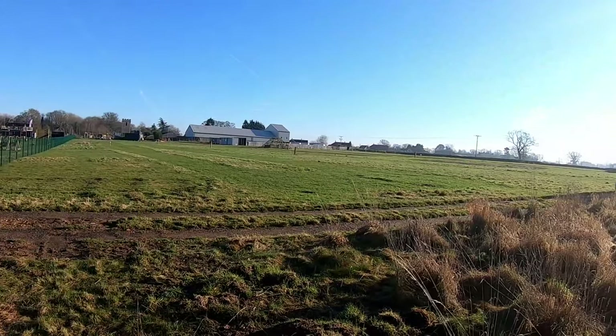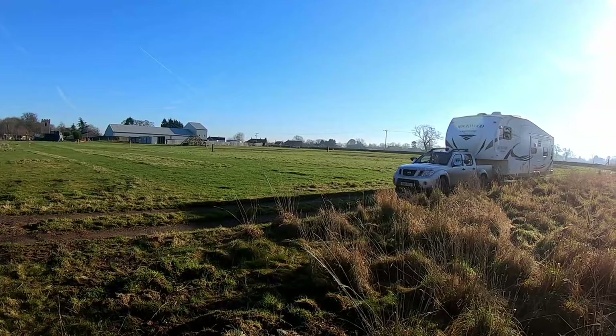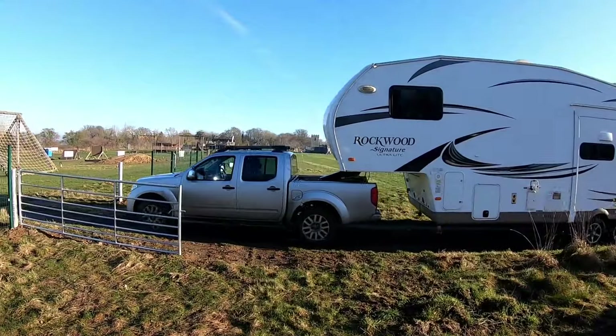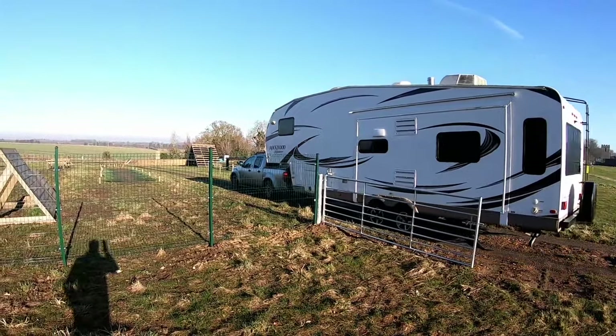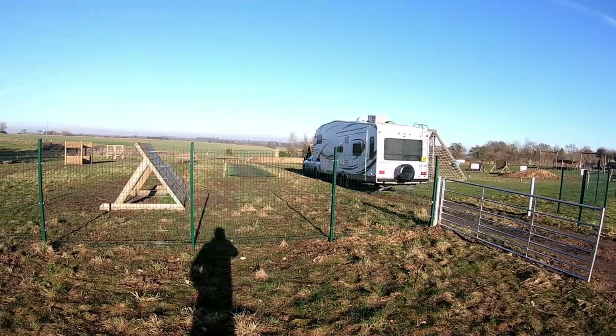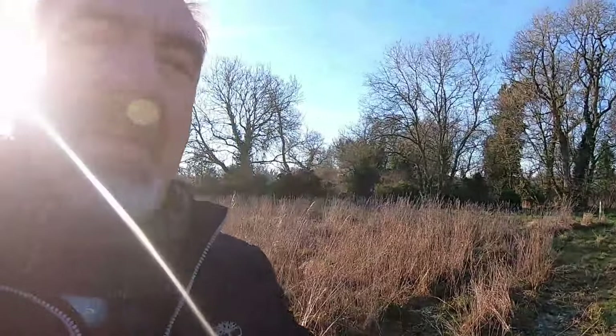Just coming across the field — we've got out of the mud and now we're off back to base. There goes Ashley, he's off back through the gate. Another successful pickup. So that's what can be done with these Rockwoods — ideal holiday homes, camping, all sorts of things. That was a good pickup and a good mission.